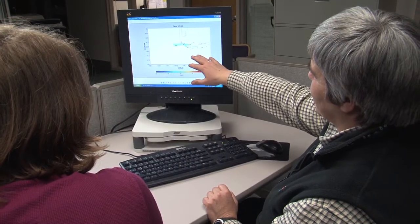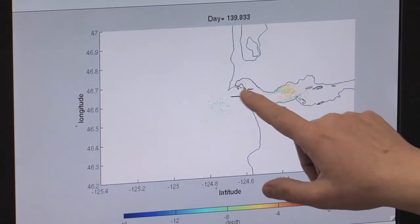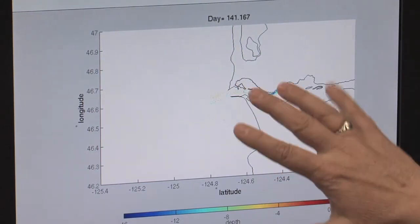Yvette Spitz is a colleague of CMOP and a professor at Oregon State University. She is developing a biological model that will simulate how Meronectar rubra grows and moves through the estuary. She needs a great deal of information to make that model as realistic as possible, and one key piece of data is growth rate.